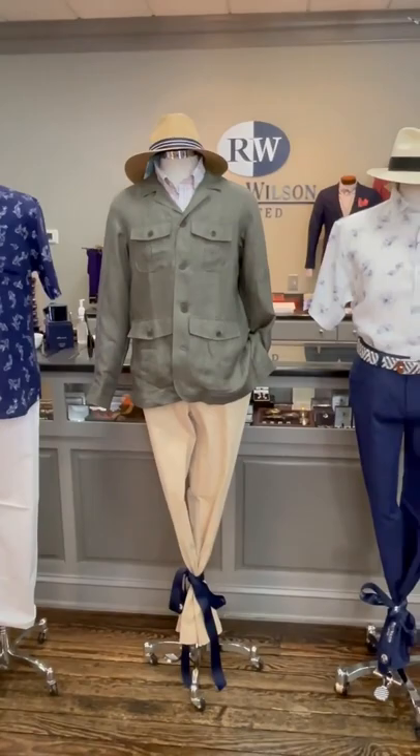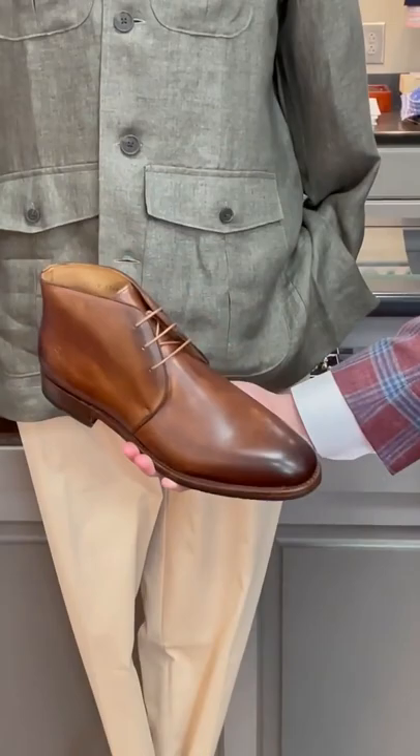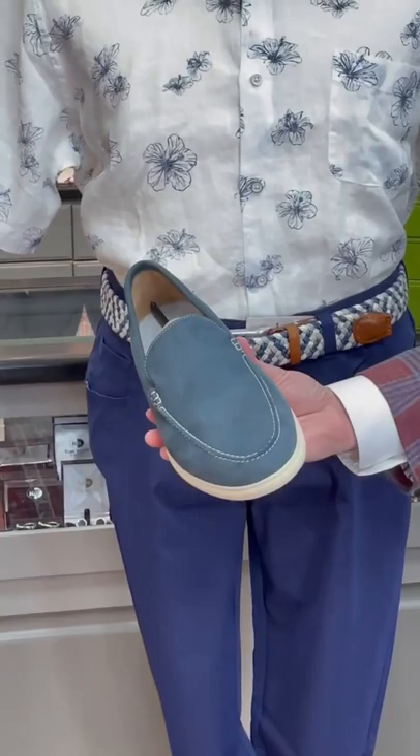We have the Chattanooga chukka boot from Armagnola in a tobacco color, and then with our last mannequin we have a great looking new buck suede in navy slip-on from Johnny O with a rubber bottom.